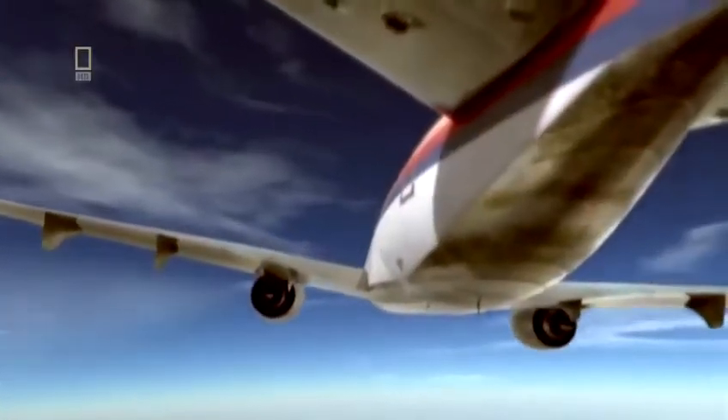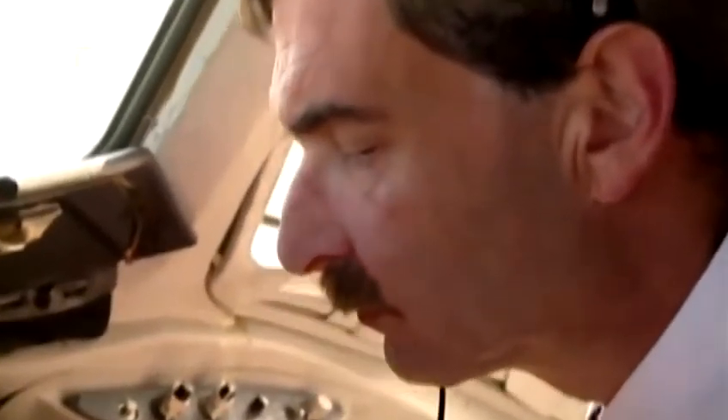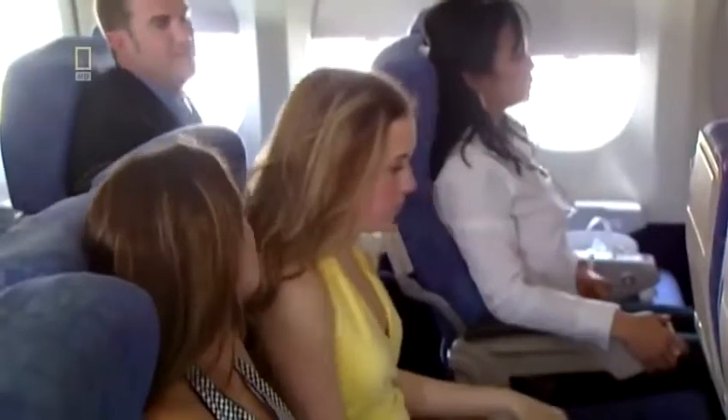But Haynes finds he can only make right-hand turns. At 3:20 PM, co-pilot Bill Records radios Minneapolis Air Route Traffic Control Center, reporting the loss of flight controls and requesting a flight path to the nearest airport. The pilots have no idea how they're going to land the crippled plane. Captain Haynes tells passengers that one engine has failed, but doesn't mention the loss of flight controls.